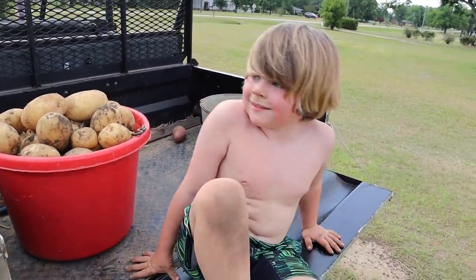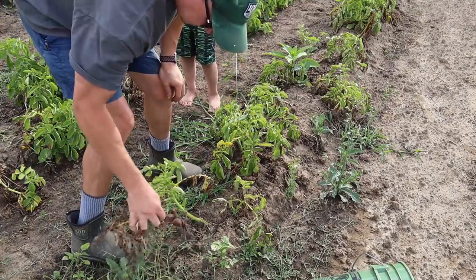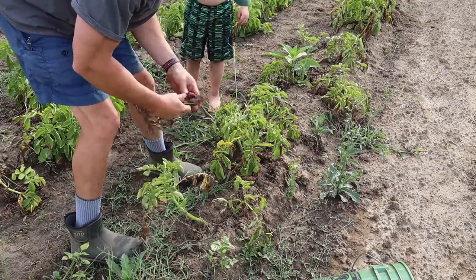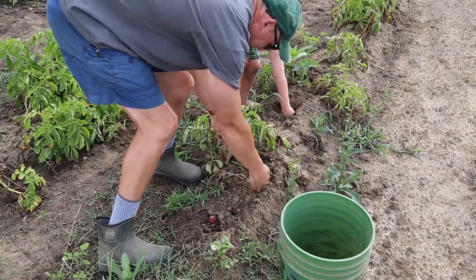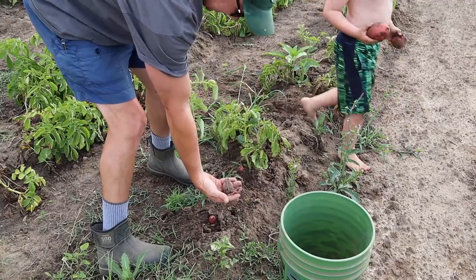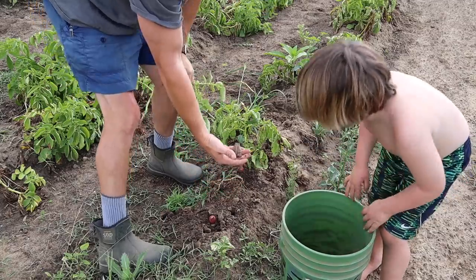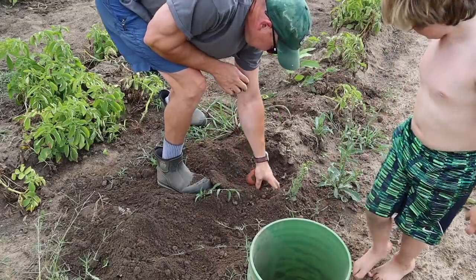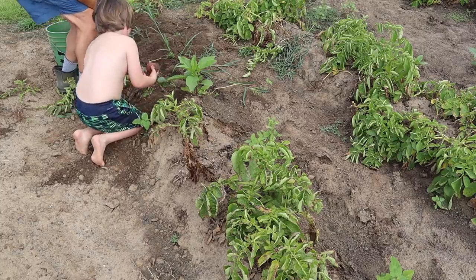You want to dig another row? Yeah! Okay, let's get these red taters. These are called Red Norlins, Bubby. That one is the Viking - we're gonna wait a day or so on those. Let's get these red ones out of here. Oh, look what I found - Mr. Toad hiding in the taters! Let's put him over here. There he goes. Oh, I found some big ones. Oh Dad, I got a big one!